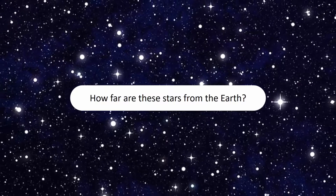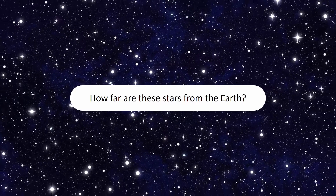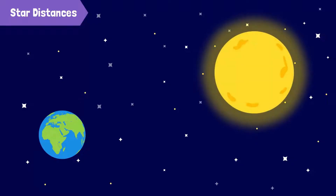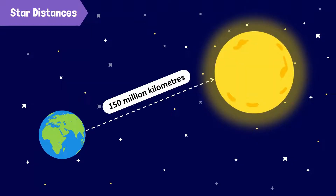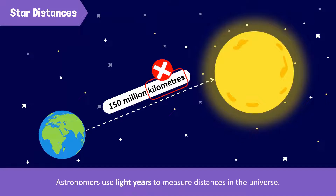Let's answer Spikey's last question: how far are these stars from the Earth? To put it simply, stars are very, very far away from us. The sun is about 150 million kilometers away from the Earth. Distances between stars are so great that kilometers are no longer useful as units. Instead, astronomers use light years to measure distances in the universe.